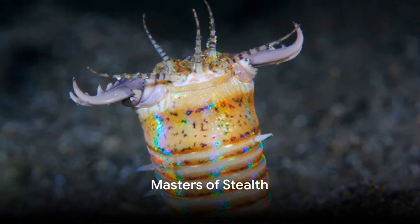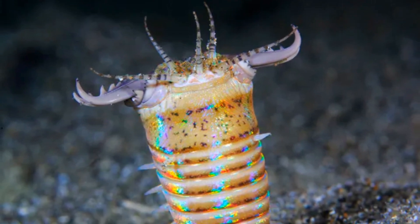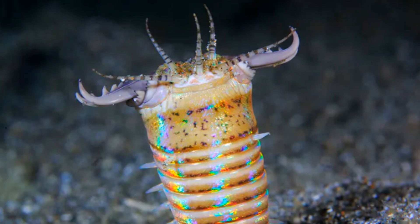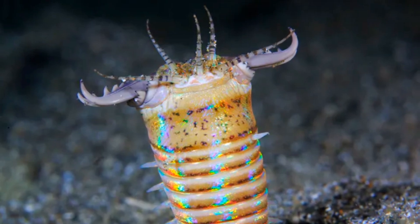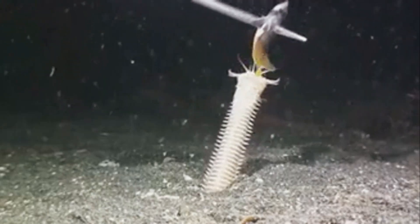What makes the bobbit worm so elusive? Unlike other worms, they build mucus-lined burrows in the seafloor, making them practically invisible to their prey. It's like having a secret trapdoor in the ocean. And when it's time to strike, they're experts at ambush hunting.